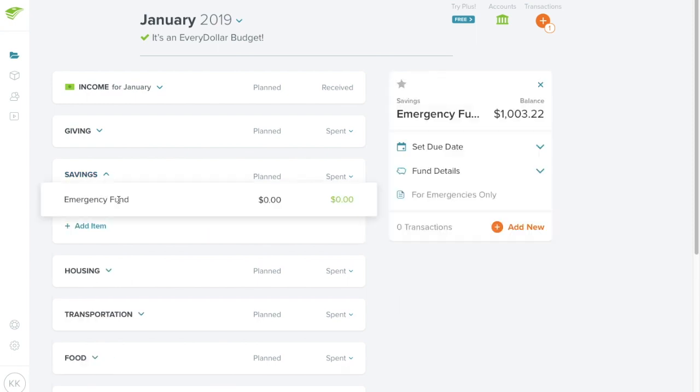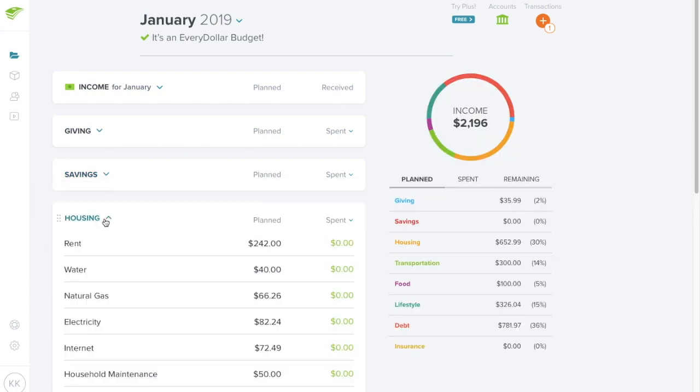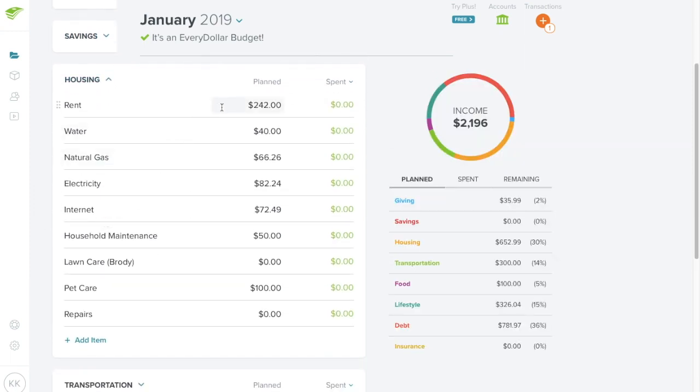My emergency fund is already at the $1,000 goal. The extra $3.22 is interest earned, which I'm leaving in that account. I update the interest balance about every six months rather than monthly, so the actual balance is a bit higher right now since I haven't updated it in two or three months.